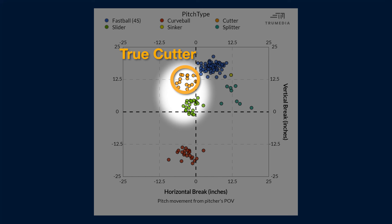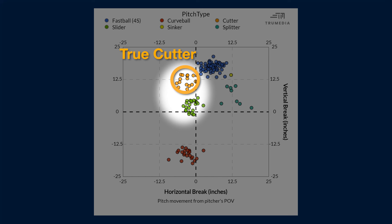The new orange up here now has an increased amount of vertical break — that's why it's higher up on our plot, in true cutter territory, dropping less. The new green down here has less vertical break — that's why it's lower on our plot, dropping more — and now resides in that bullet or gyro slider territory.